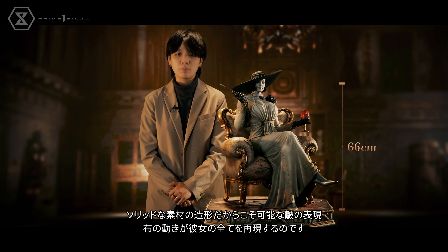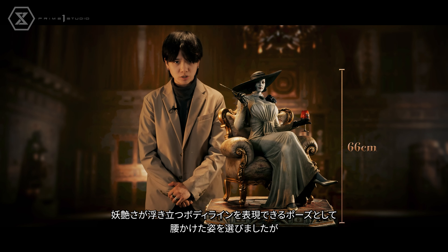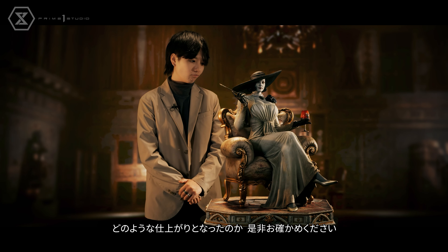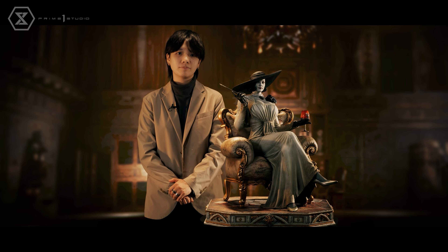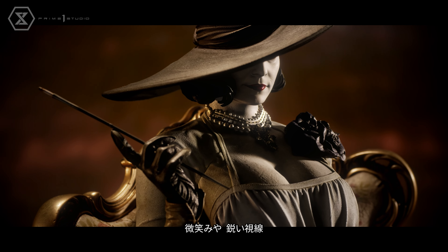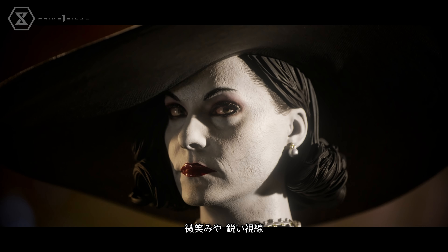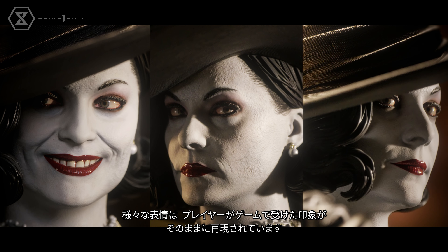Expressive folds and ripples sculpted into her fabulous wardrobe create a more accurate portrayal of her nature as envisioned. The result eloquently brings out her bewitching beauty. Her piercing gaze and sinister smirk beneath her wide-rimmed hat faithfully replicate the impression she leaves in the game as she scornfully looks down on anyone who dares enter Castle Dimitrescu.